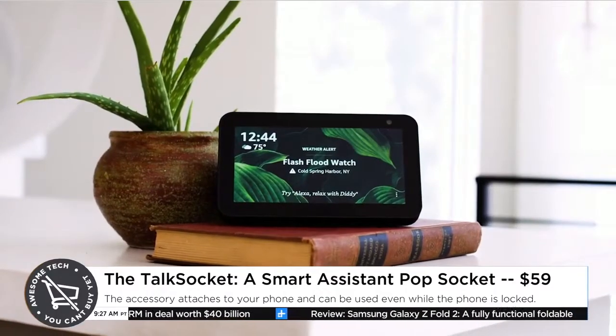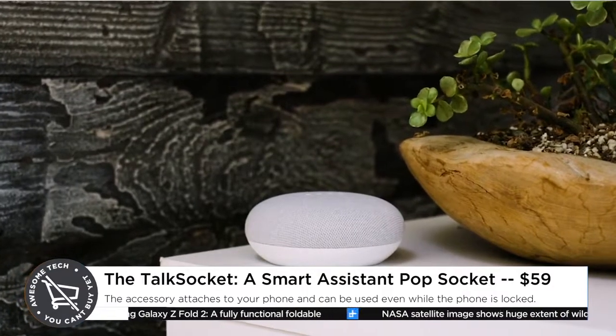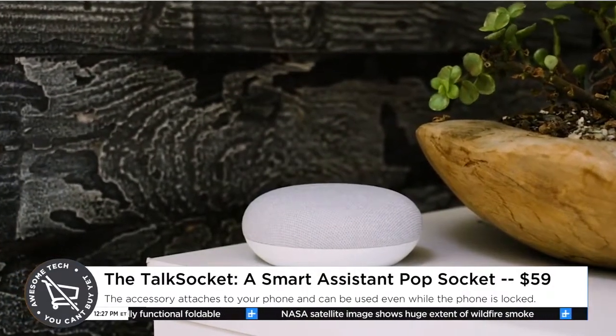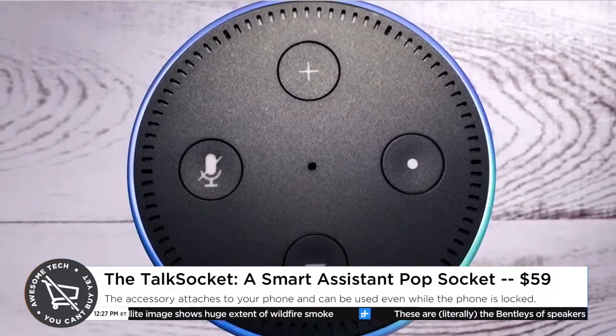Next one — let's talk about the Talk Socket. You've undoubtedly heard of a pop socket before, right? Those little pucks people put on the back of their phones. I actually have one — I love them. I talk crap about them all the time, but they're great, so functional. They just make it easier to hold onto your phone. But that's really all they do. The Talk Socket takes this idea a little bit further, and instead of just providing a grip for your phone, it also has Alexa functionality built into it.